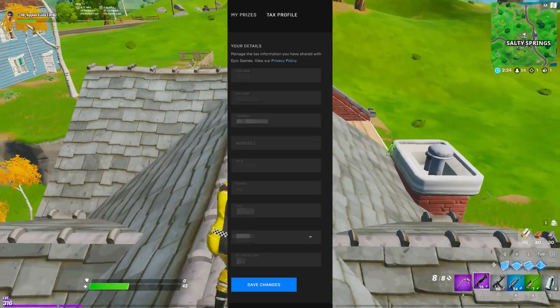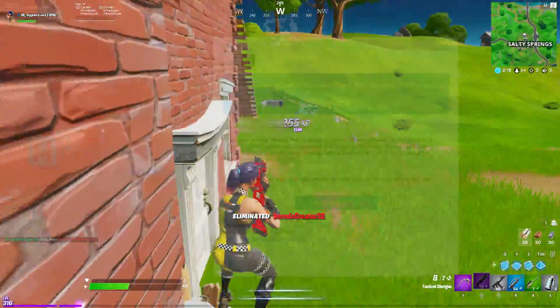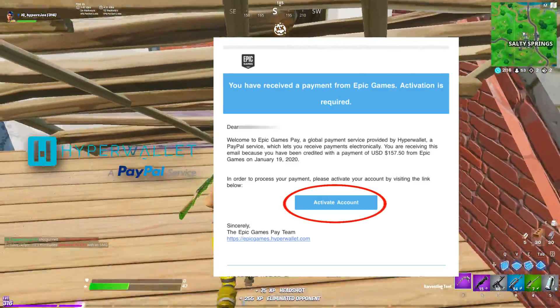After that it should tell you to put in all your details. Not gonna lie, this part is actually kind of a pain — mine took almost an hour to complete. After putting in all your tax info and other details, you get an email from Hyperwallet telling you to activate your account.